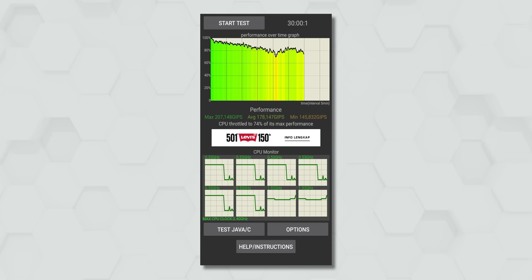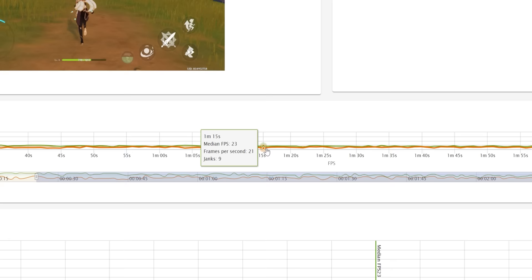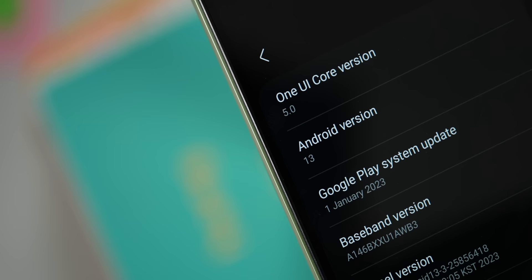The A14's cooling solution is not that effective either, which means the phone cannot sustain the same level of performance for longer sessions. This is most noticeable when playing heavier games like Genshin Impact — not only does the phone get quite warm, but there are also frame drops more often than you would like. It's the same when playing high-fps titles like Critical Ops and Mech Arena too.